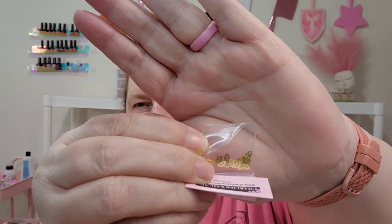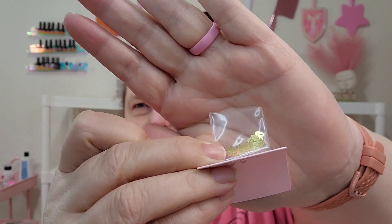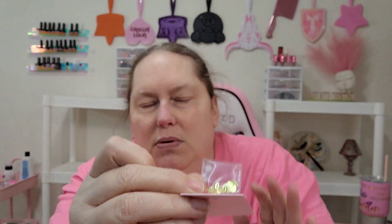I'll do an Insta story or a reel to show you guys all of these cute little individual things as soon as I get them in the trays. But that's what I ordered.